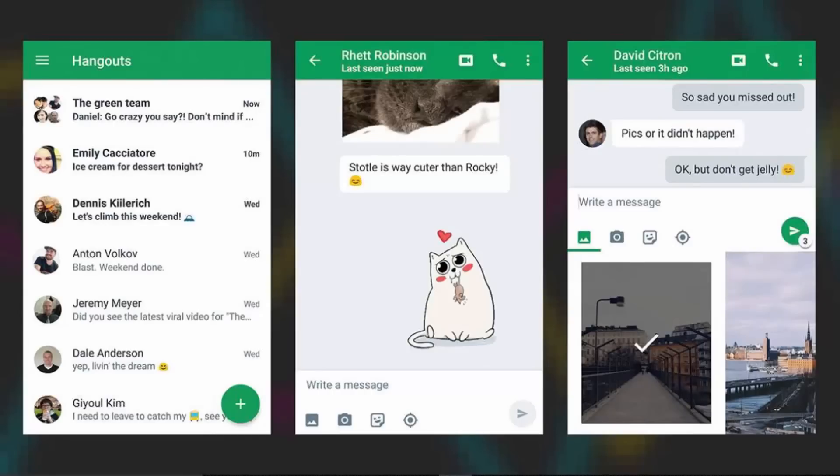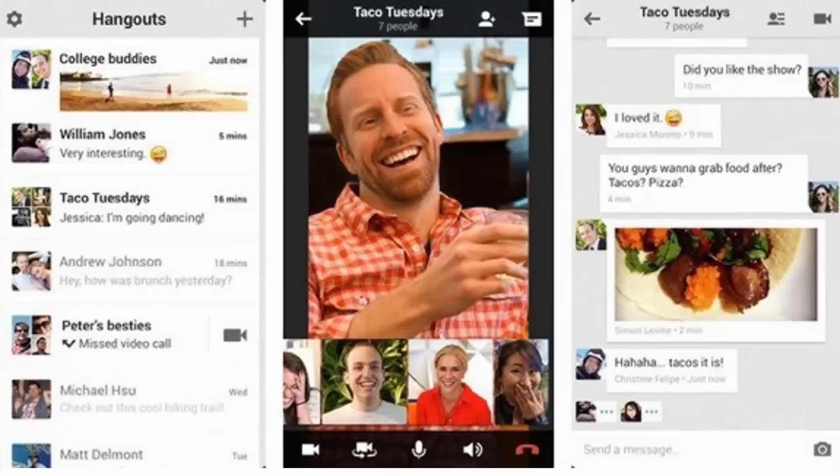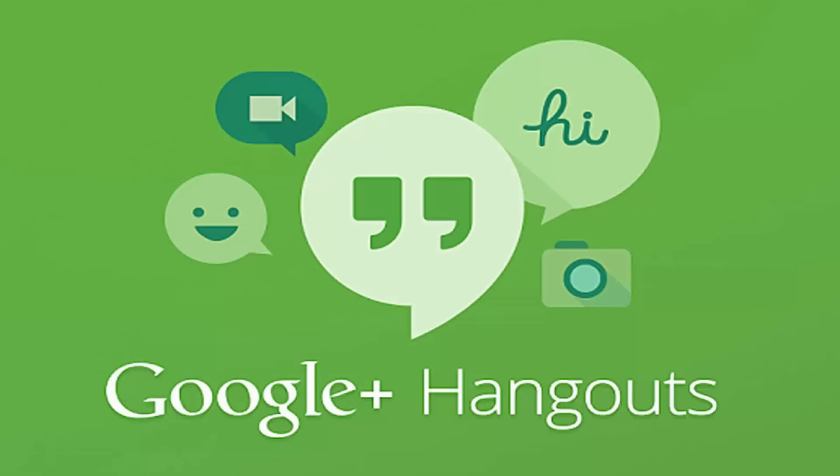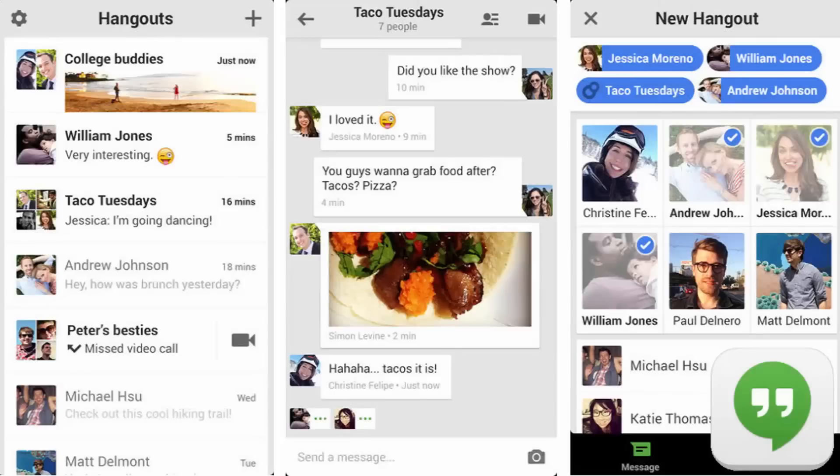Number two: Google Hangouts. Google Hangouts may be laggy and difficult to use at times — apparently a brand new version is just around the corner — but it crosses platforms like nothing else. Whether inside a web browser or on a mobile phone, you know you're going to be able to get at Google's messaging app. The cloud back-end is very solid, and there's support for group chats, stickers, voice calls, video conferences, and more. Free on Android and iOS.